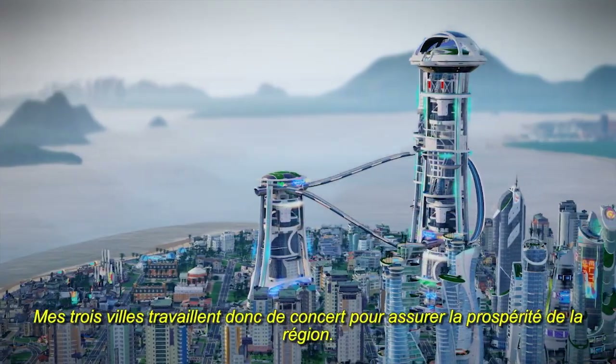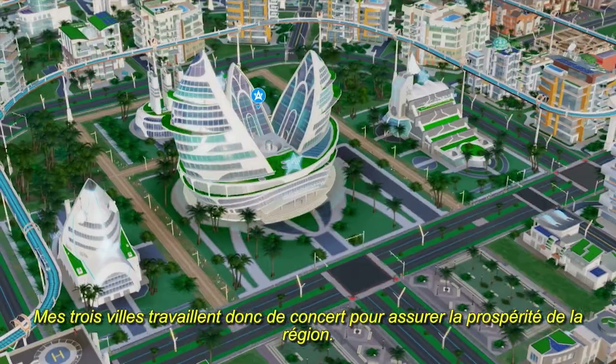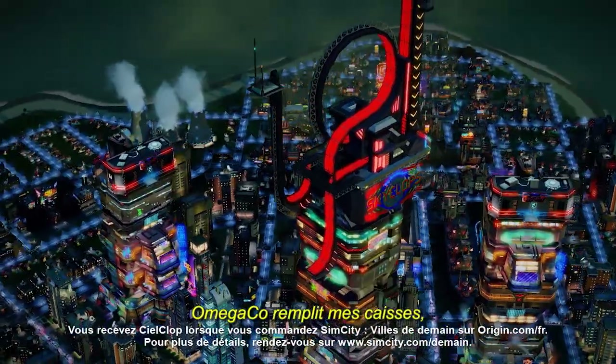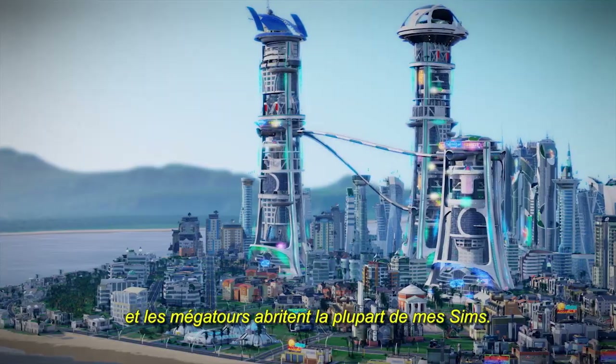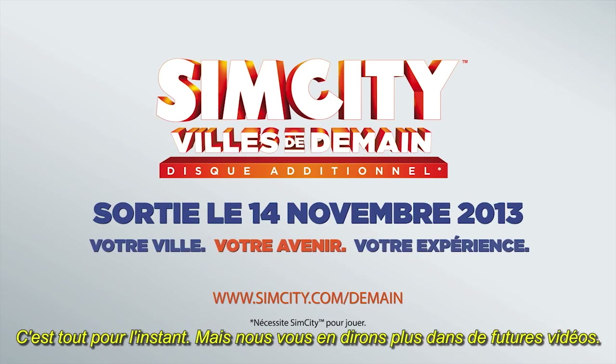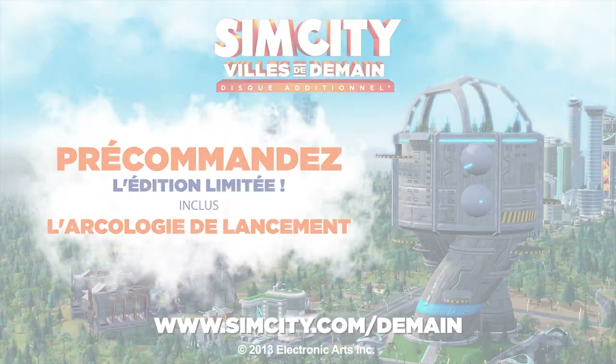As you can see, all three of my cities work together to make the region successful. The Academy researches advanced technologies, OmegaCo keeps the money flowing into my treasury, and the mega towers house the majority of my sims. That's all for now, but we'll be showing more in future videos. Thanks for watching.